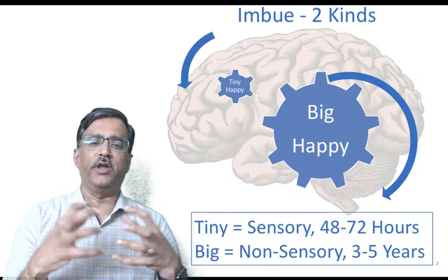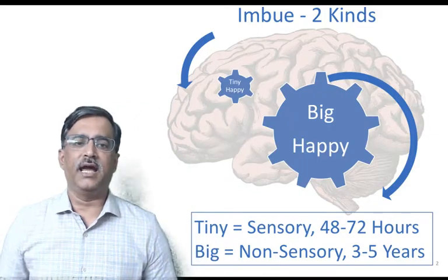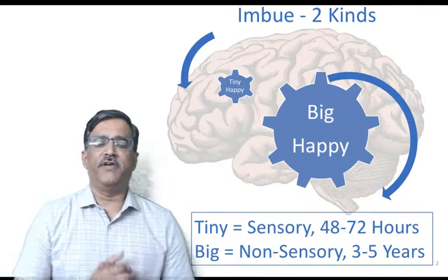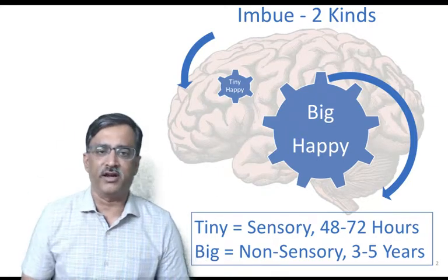Imagine them to be two gears which dovetail into each other and feed off of each other. The tiny happy are the sensory happy moments which have a 48 to 72 hour cycle, and the big happy is non-sensory in nature and runs a three to five year cycle.